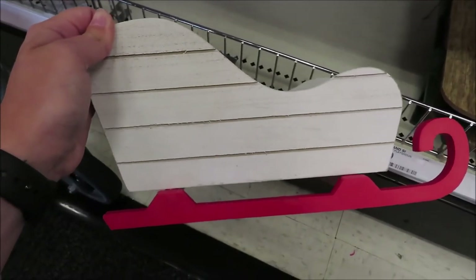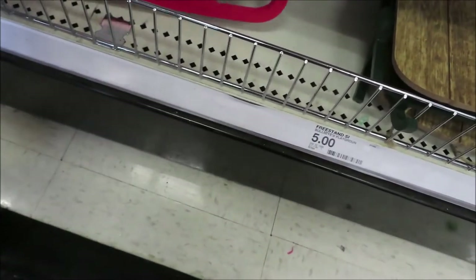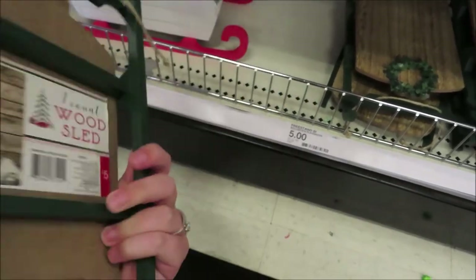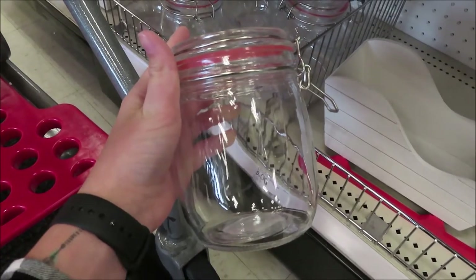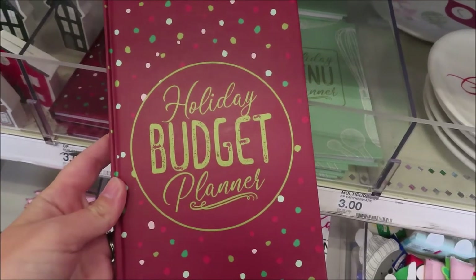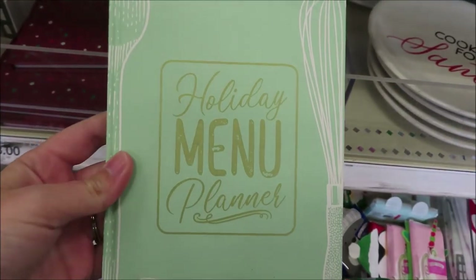They have a white and red sleigh for $5, and it also comes in wood and green. There's also a matching wood and green sled for $5. They have some clear jars for $3 — perfect for gifting. They also have a holiday budget planner for $3 and a holiday menu planner.